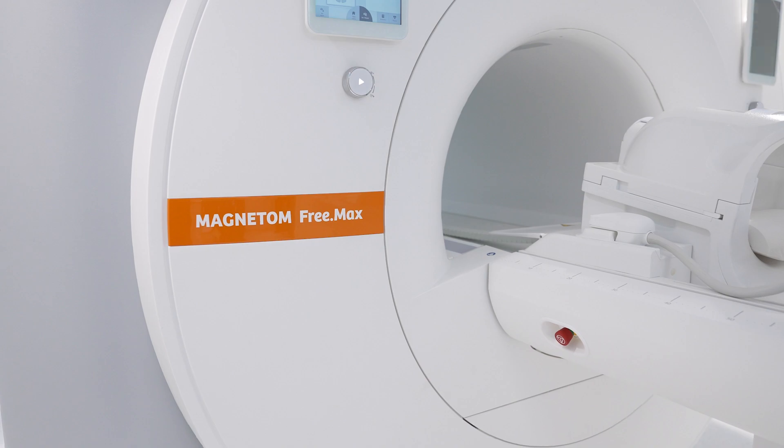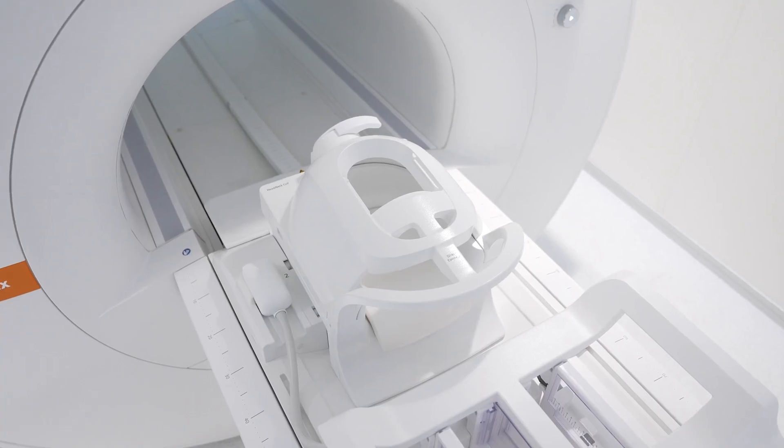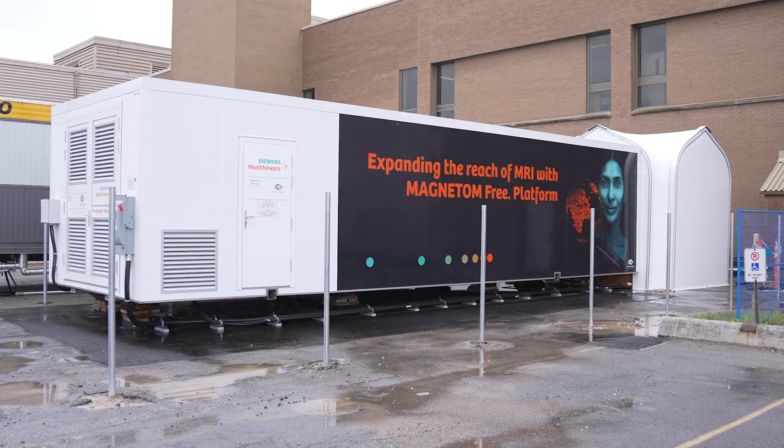It's a really exciting opportunity for LHSC. Also on a health system level, in terms of how this technology might be used to improve access, and that will evolve over time as you better understand the technology. Putting this outside and having it dedicated just for outpatients, we believe we're going to make a dramatic improvement in efficiency.